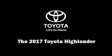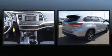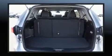Sensibility and practicality define the 2017 Toyota Highlander. Smooth gear shifts are achieved thanks to the 3.5-liter six-cylinder engine. And for added security, Dynamic Stability Control supplements the drivetrain.